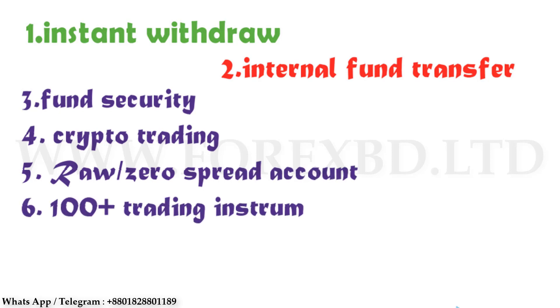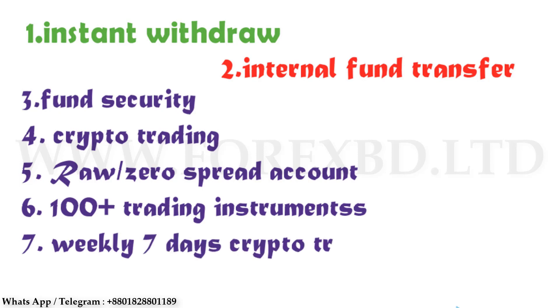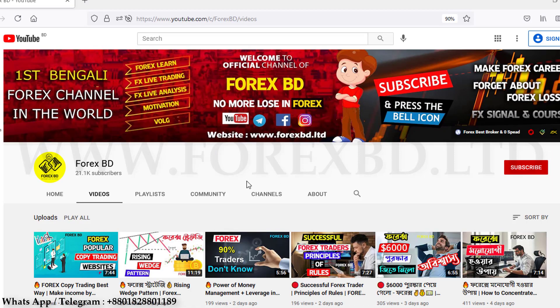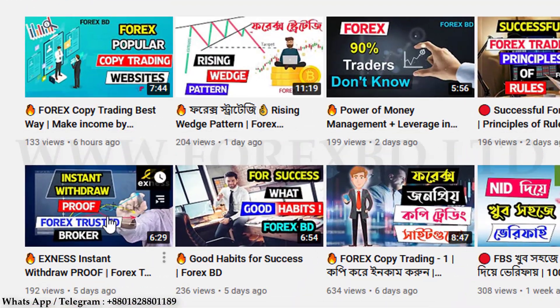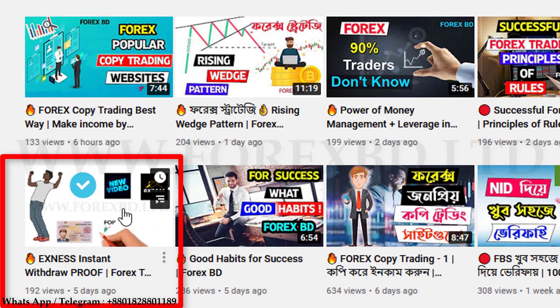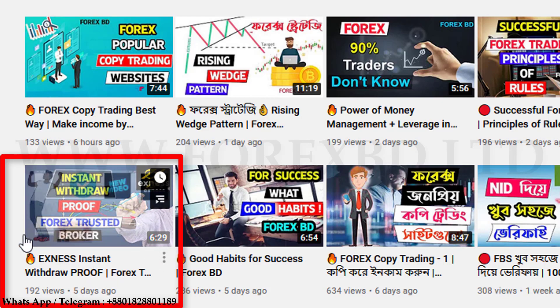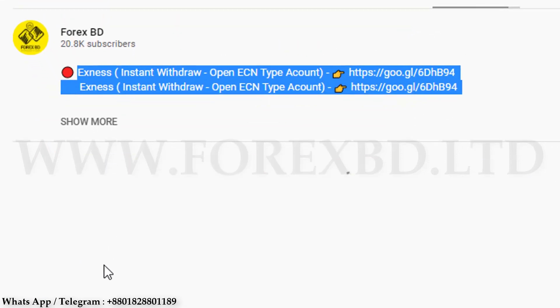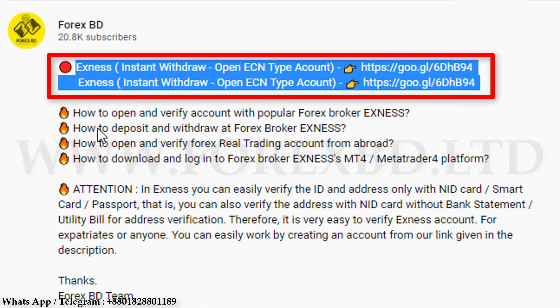You get a lot of benefits here compared to other brokers. For example, you will get instant withdrawal — they pay immediately. As proof, we have already uploaded a video where we presented this and showed the payment made in a short period of time. You can take a look at that video if you want. If you have an account under ForexBD's link, you will always get support from ForexBD and be able to solve any problem quickly. Your account will always be protected because withdrawal can be done with a code sent to your phone.